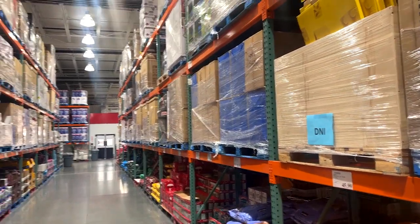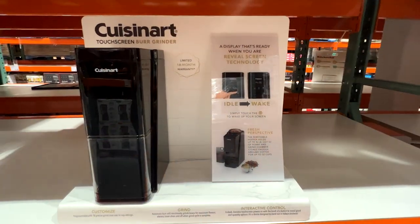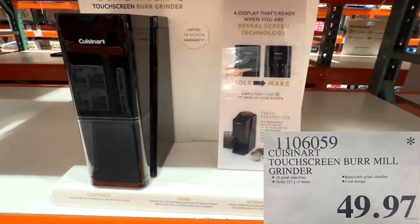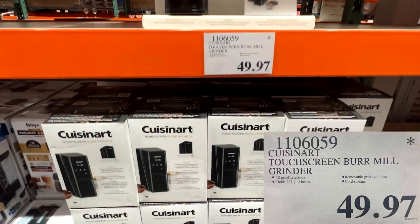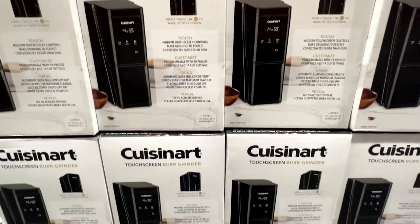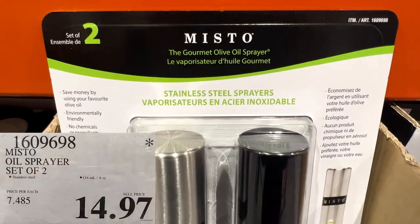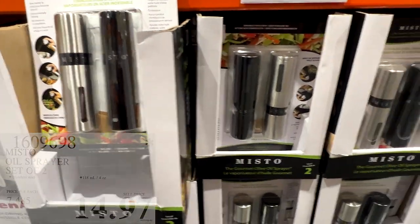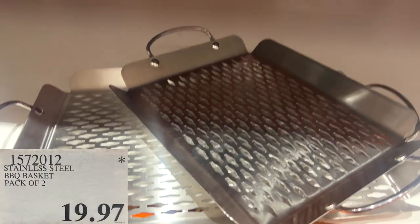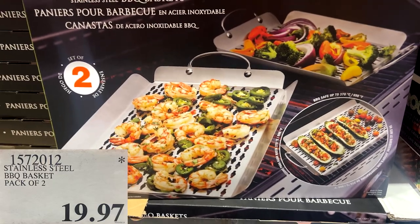Not a lot this week — I was kind of shocked and disappointed. I didn't see a lot of those highlighted sale stickers we usually see. A couple of blowout prices though: this Cuisinart Touchscreen Burr Mill, usually $70 to $80, now $49.97 — that $0.97 price tag means once it's gone it likely won't be back. Same with this Misto oil sprayer, two-pack for $14.97, about $7.50 each. And they're blowing out this stainless steel barbecue basket pack of two — grab a couple and put them away for barbecue season next summer.